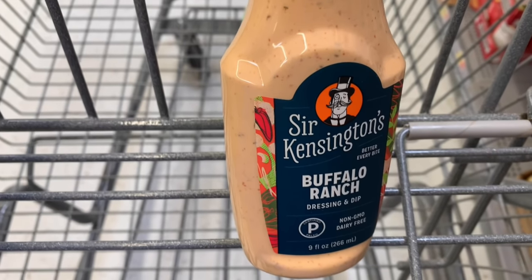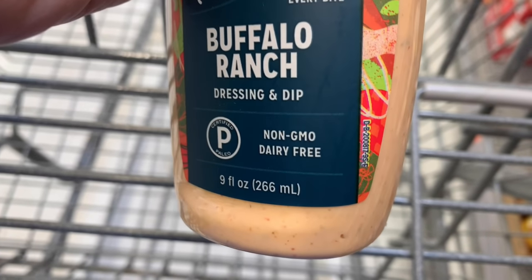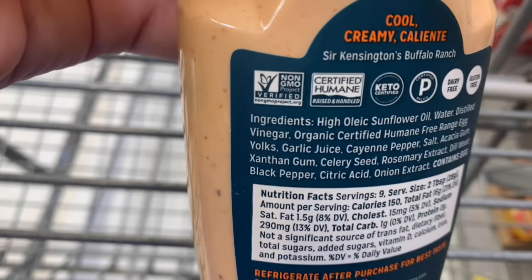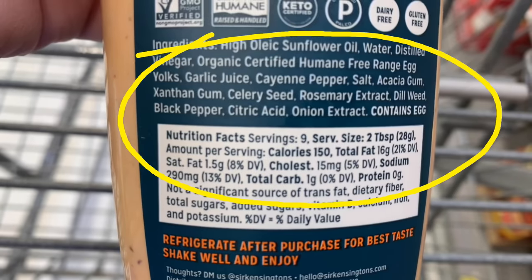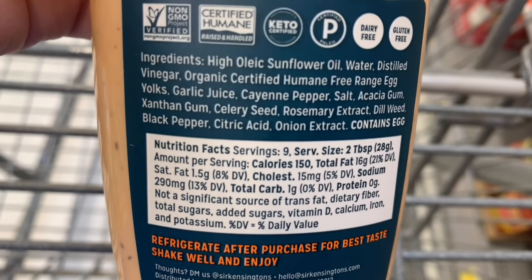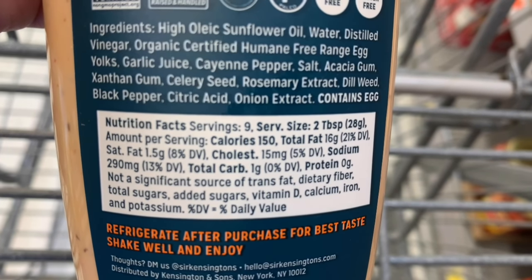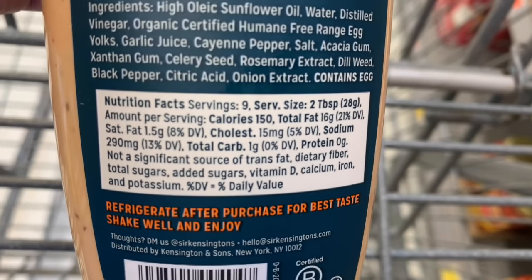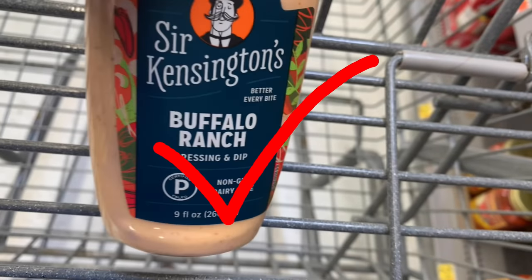Sir Kensington's is a possibility — we have a buffalo ranch that you could use as a dressing or as a dip. It says non-GMO dairy free on the front, and when we flip it over it says non-GMO verified. It is keto friendly, dairy free, gluten free. The ingredients are sunflower oil — it doesn't say organic but it is non-GMO verified. We have water, distilled vinegar, organic egg yolks, garlic juice, cayenne pepper. Really all of the ingredients look perfectly fine. So this could be a definite yes on your list. Try out Sir Kensington's.